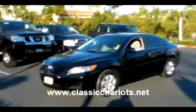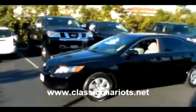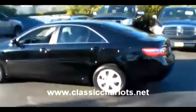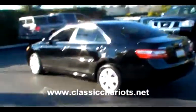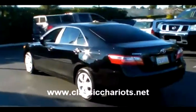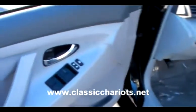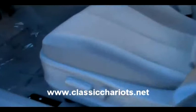This is a 2009 Toyota Camry LE. It's been fully detailed inside, nice and clean. It has power locks, windows, and mirrors, and a power driver's seat down here.